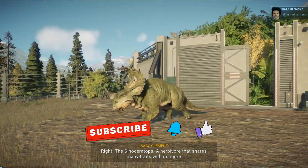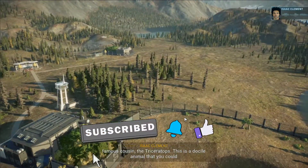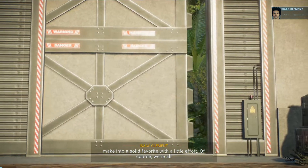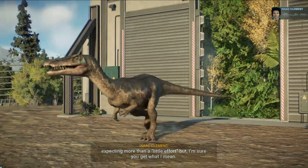The Sinoceratops, an herbivore that shares many traits with its more famous cousin, the Triceratops. This is a docile animal that you could make into a solid favorite with a little effort. Of course, we're all expecting more than a little effort, but I'm sure you get what I mean.